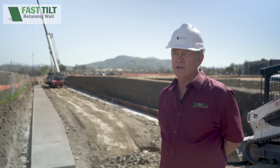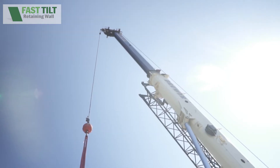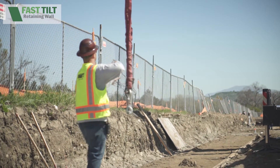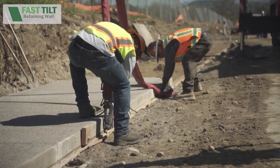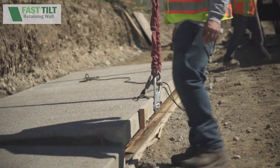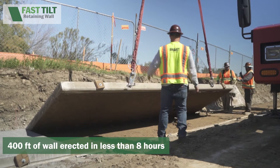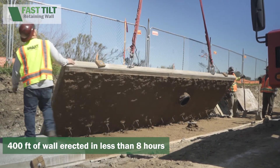Welcome to Riverview again. Today we're on day nine — it's lift day. The crane came on site around a little after seven o'clock, set up, and we started lifting our first panel at eight o'clock. We anticipate being completed by around two o'clock today. That'll be 400 feet of six-foot-high wall completed and erected in less than an eight-hour day.